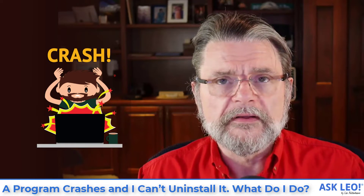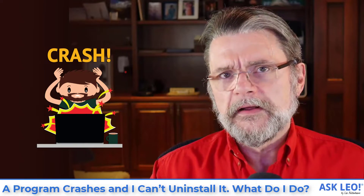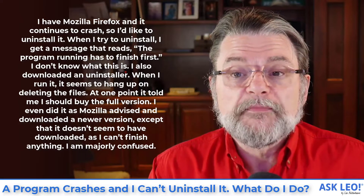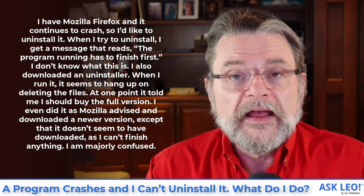A program crashes and I can't uninstall it. What do I do? Hi everyone, Leo Notenboom here for askleo.com. Let's get right into the question. For some reason, I have Mozilla Firefox and it continues to crash, so I'd like to uninstall it. When I go to try and uninstall, I get a message that reads the program running has to finish first. I don't know what this is.